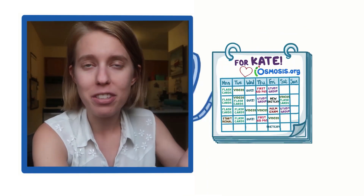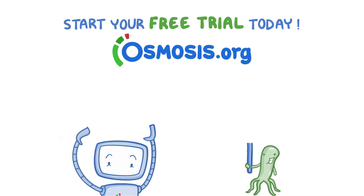Having a to-do list handed to me by the same people that make my awesome videos — I love Osmosis, I'm not afraid to say it. Start your free trial today at Osmosis.org.